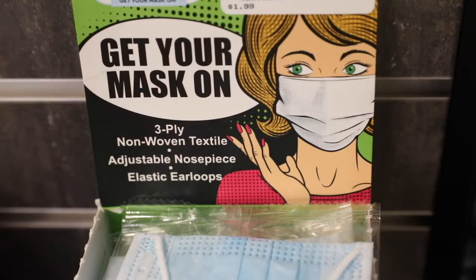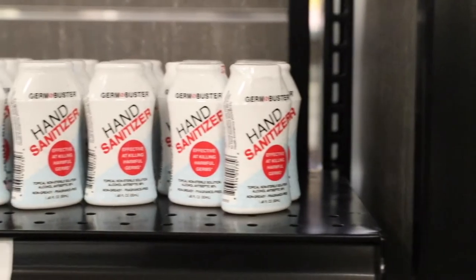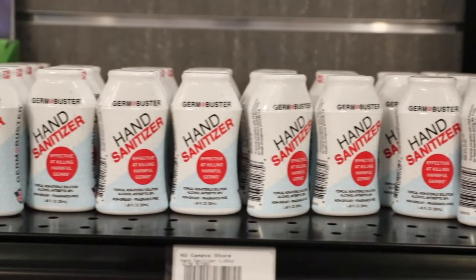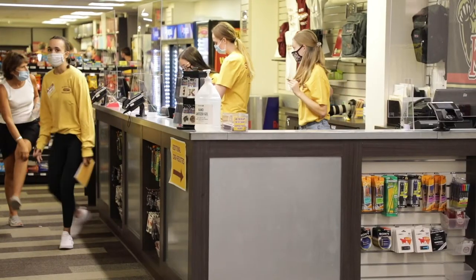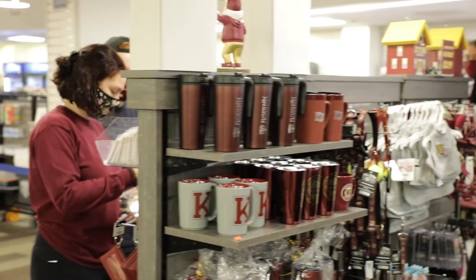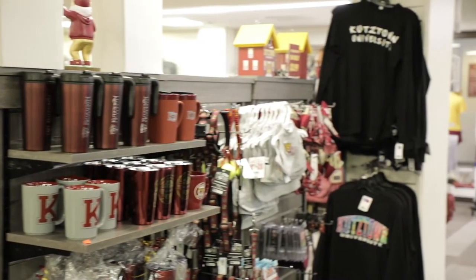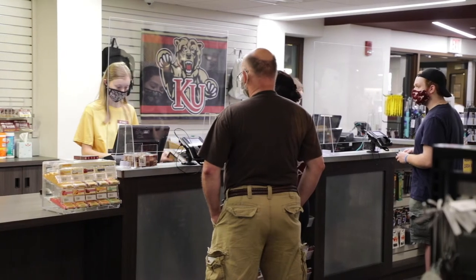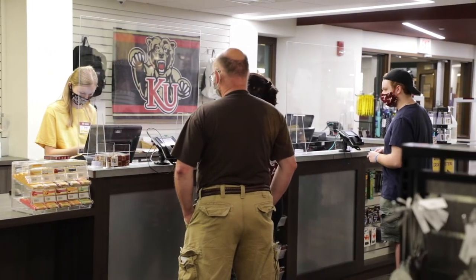That includes face masks, face shields, thermometers, various hand wipes, and hand sanitizers for students and faculty to come in and purchase. In addition to this, inside of every dorm, we also have vending machines that will have masks and hand sanitizer available for purchase if need be for a student.